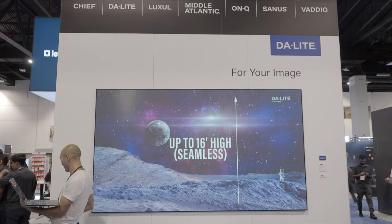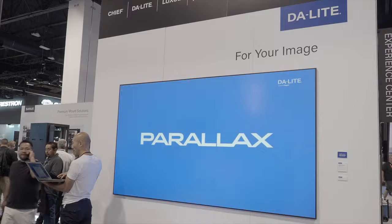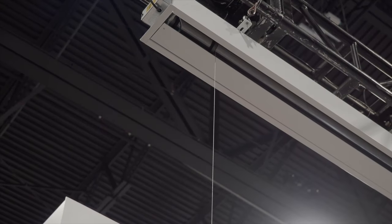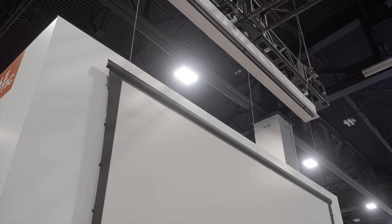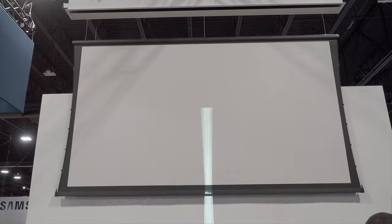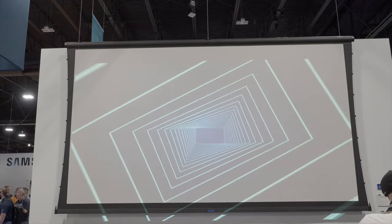At the Daylight booth, they're showing off their full line of screens. The big focus is on the Sightline cable drop system — screens that go up to 189 inches wide, available with Tension Advantage or Regular Advantage materials. What's new this year is a brand-new SKU: while it normally comes with a 70-inch default cable drop, you can now order it with a 10-foot cable drop for locations with high ceilings.